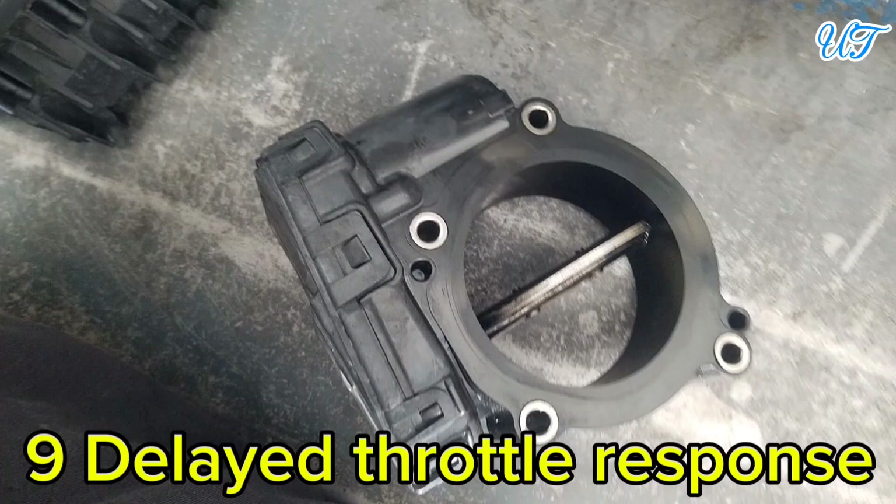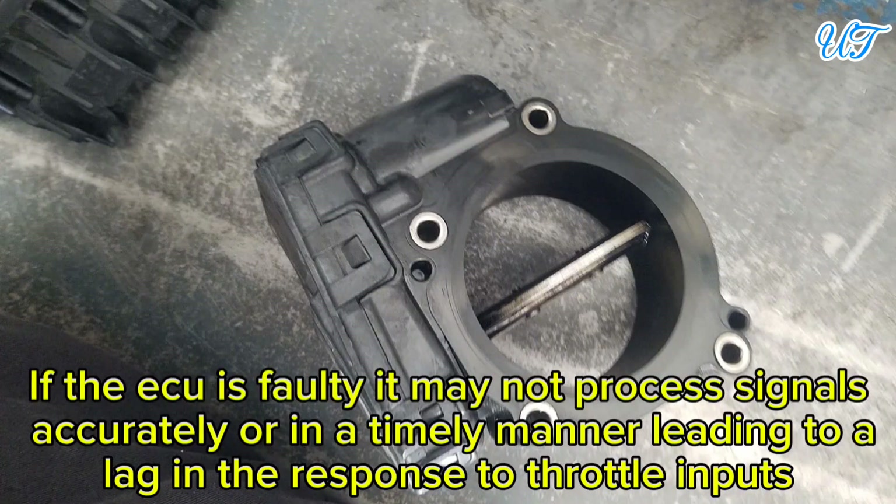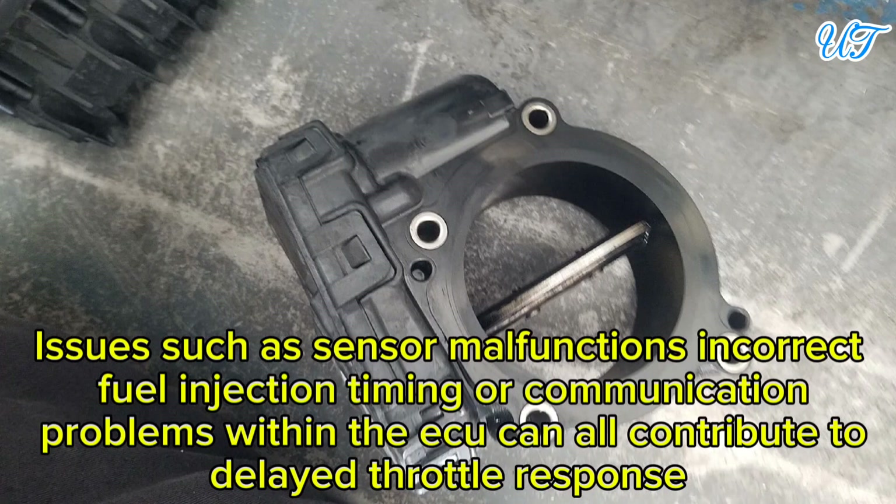Sign 9: Delayed throttle response. If the ECU is faulty, it may not process signals accurately or in a timely manner, leading to a lag in response to throttle inputs. Issues such as sensor malfunctions, incorrect fuel injection timing, or communication problems within the ECU can all contribute to delayed throttle response.